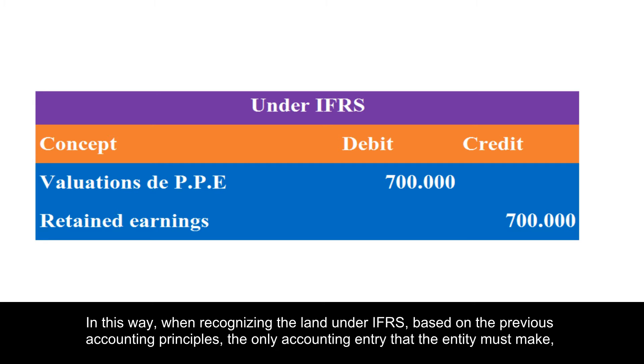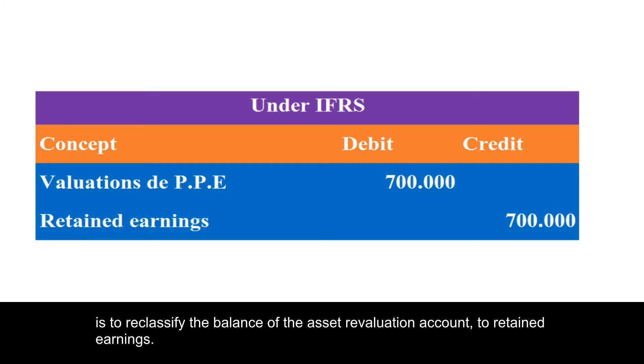based on the previous accounting principles, the only accounting entry that the entity must make is to reclassify the balance of the asset revaluation account to retained earnings.